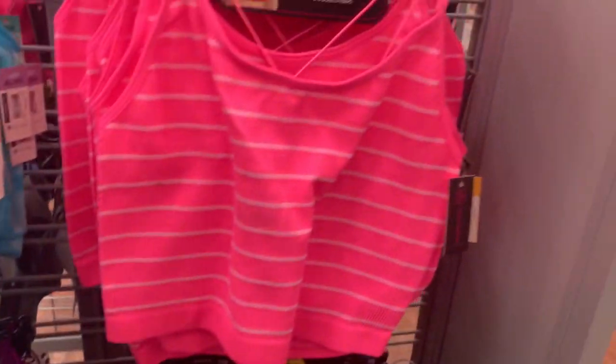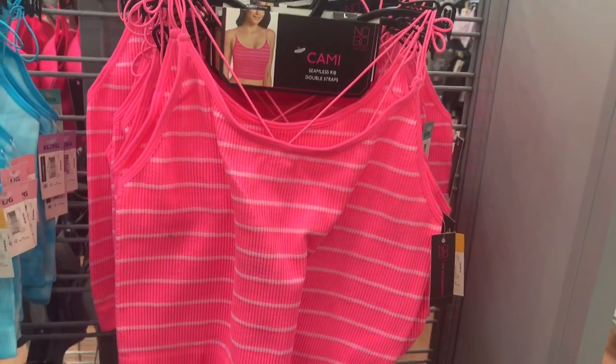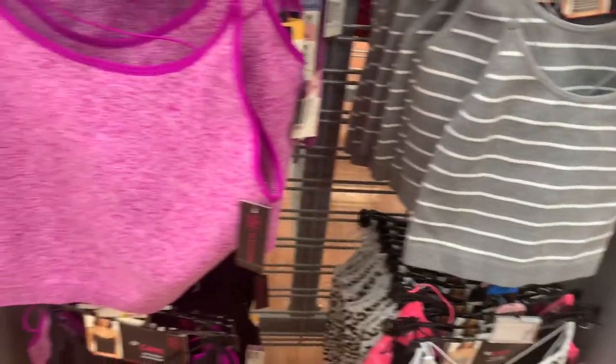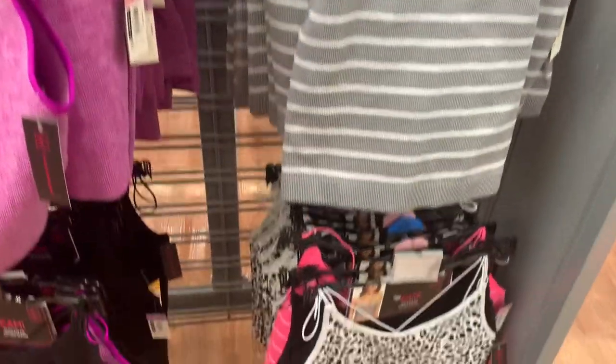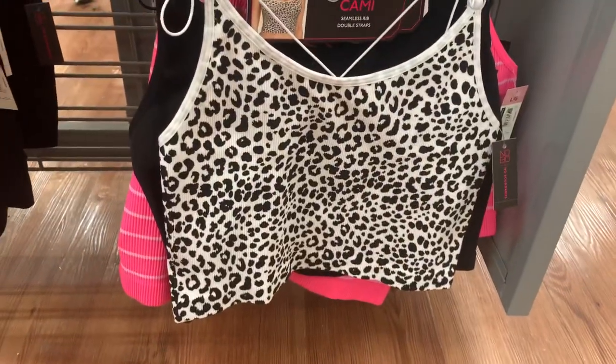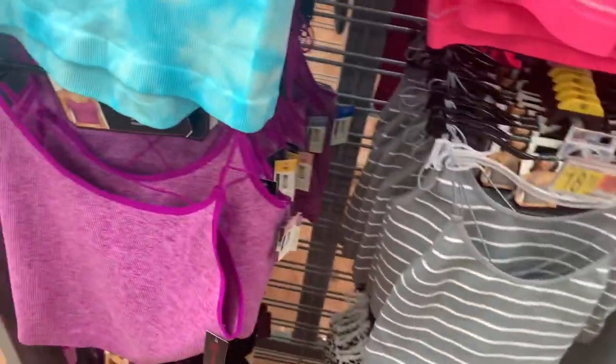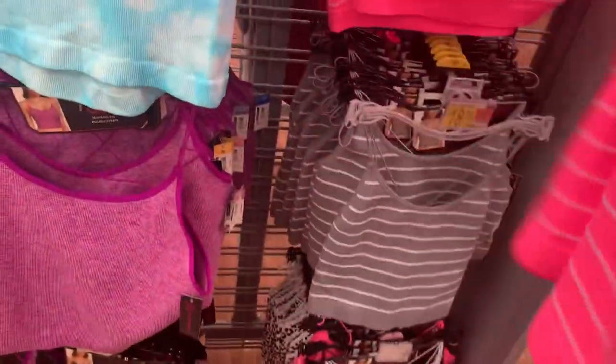They also have this dial style. I don't see a price — I'll have to scan it. You can scan it on the app too to see how much they'll be at your store. They also have this purple one, a gray stripe, and an animal print one — also in black. Let me show you the back because they have these cool straps here.